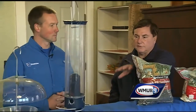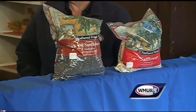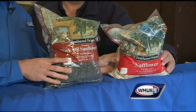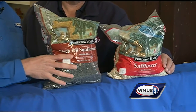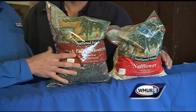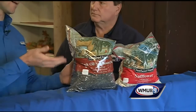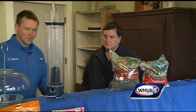We have several different types of food here — is this dependent on what type of birds you want to attract? Absolutely. This is safflower, which is eaten by a wide variety of birds, as well as black-seeded sunflower, which are also eaten by a bunch of birds. They're easy to crack, so smaller birds like them. They have a high oil and fat content, which is important for birds, especially in the winter.